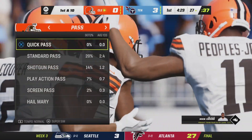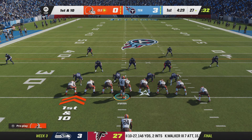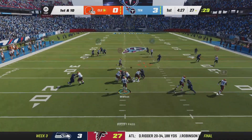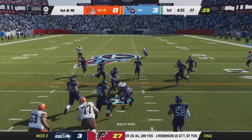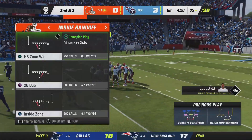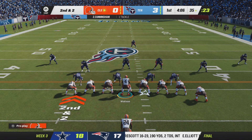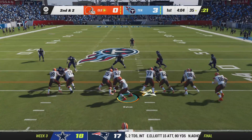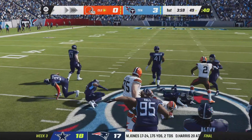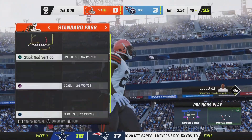They have three first downs and three points. Watson and the Browns now with a first and ten at their own 27. Watson fires, complete to Amari Cooper — stopped about two yards shy of the marker for an eight-yard gain, second and two. First carry for Nick Chubb, and they bring him to the ground just shy of midfield — 14 yards and a Cleveland first down.